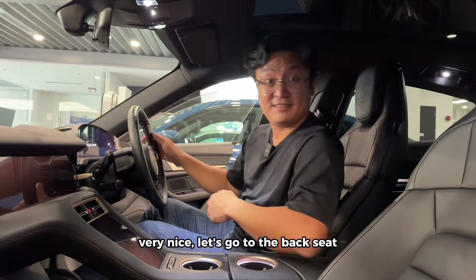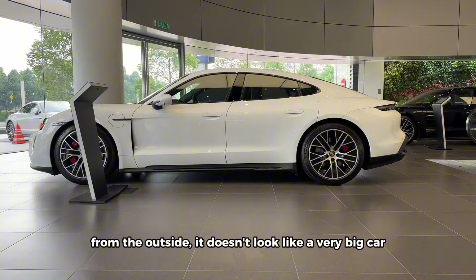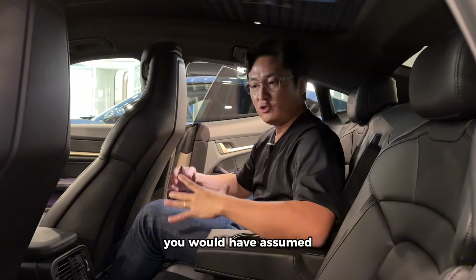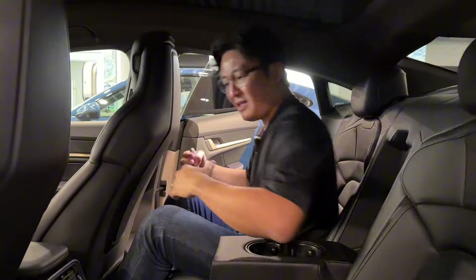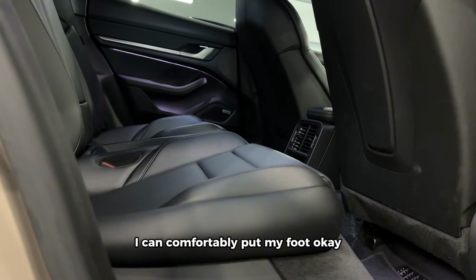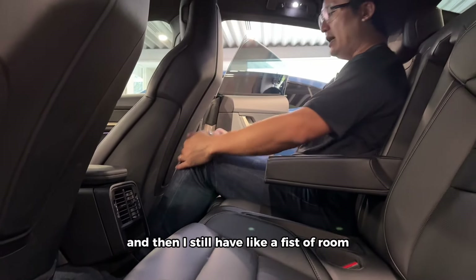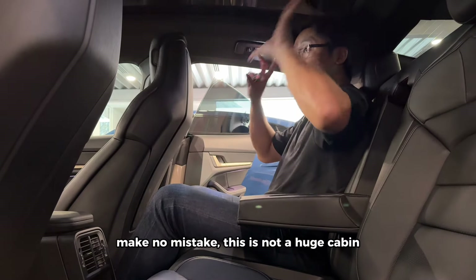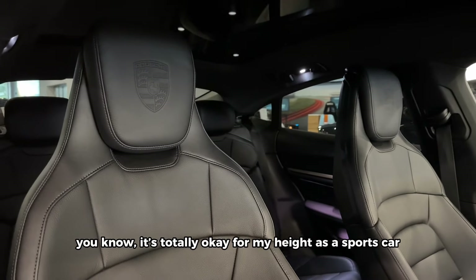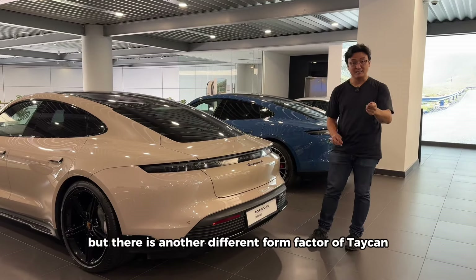Let's go to the back seat. For those of you who have never seen it, the amazing thing with the Taycan is the packaging. From the outside it doesn't look like a very big car, and with a four-door sports car with frameless doors and a sloping roof you'd assume it's very difficult to get in. But look at me — I'm 5 foot 11, 97 kg, shoe size 11.5 — and I can comfortably put my foot in. It's a little slanted so it's very comfortable, and I still have a fist of room. Make no mistake, this is not a huge cabin, but for my height as a sports car back seat, this is totally doable.